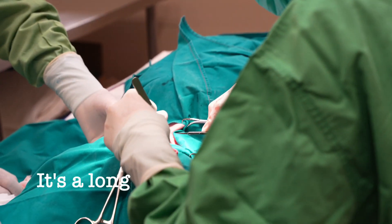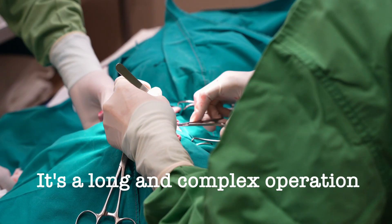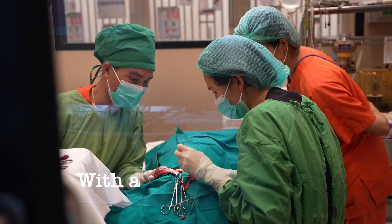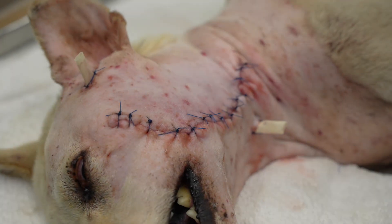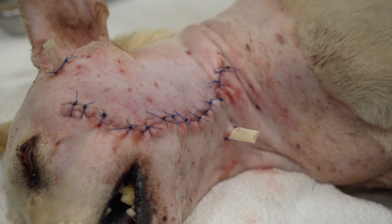Oh! Good job, Dr. Bull. Looks so good, man.